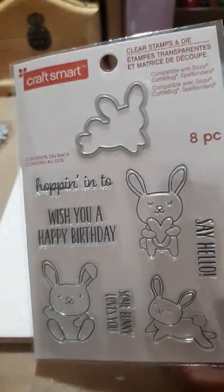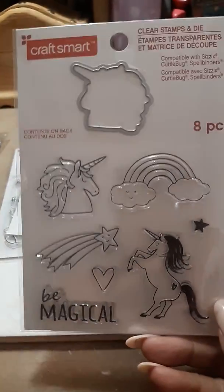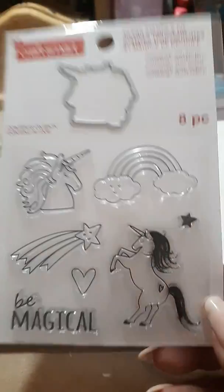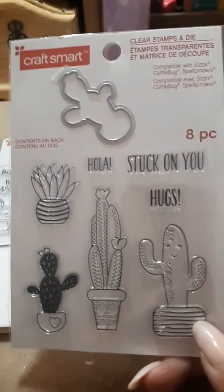'Somebody loves you,' 'Say hello' — it's got the little bunny die on it so he was cute. And then I got the pandas one — 'Your berry special,' 'Sending hugs,' 'Birthday wishes' — and that one has a little die on the top too. I bought the unicorn one — I don't know why because I don't really even care about unicorns — but it was in there and when you're doing a swap it's super cute. And I got 'Stuck on You Hugs.'